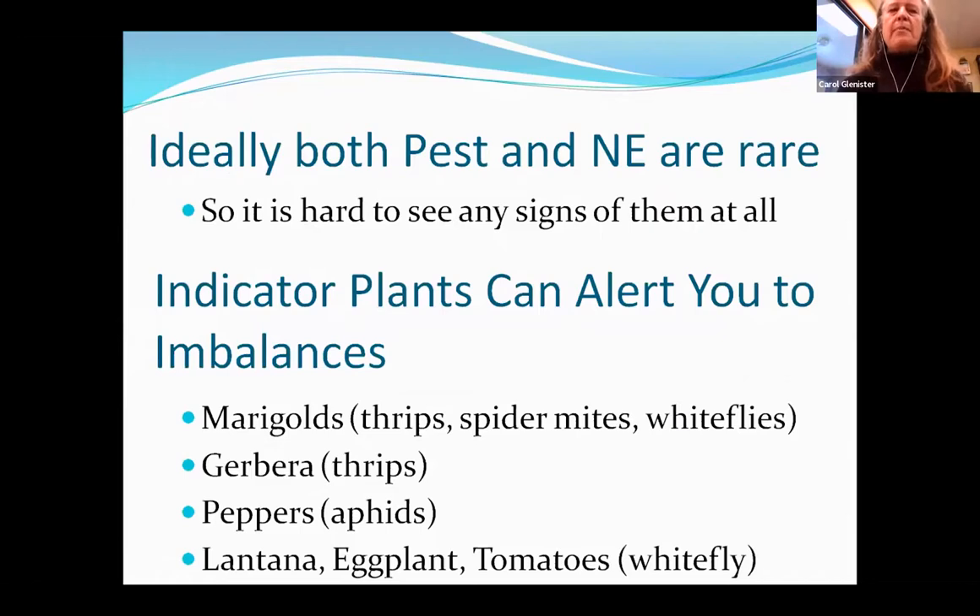Ideally in the landscape, both pests and natural enemies are barely visible — you just can't see them. It is so hard to do counts. One way is that some plants pull in pests more than others. Indicator plants include marigolds, gerberas, peppers, lantana, eggplant, and tomatoes. Marigolds pull thrips and show spider mites and whiteflies. Gerberas are really attractive to thrips. Peppers are super attractive to aphids. Whiteflies are pulled by lantana, eggplant, and tomatoes. If you look there, you might actually see a natural enemy. Otherwise, generally, you see nothing.